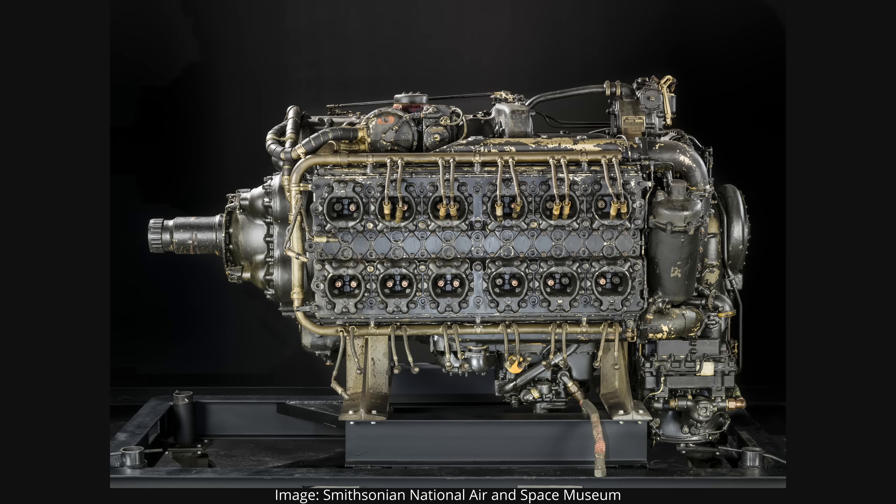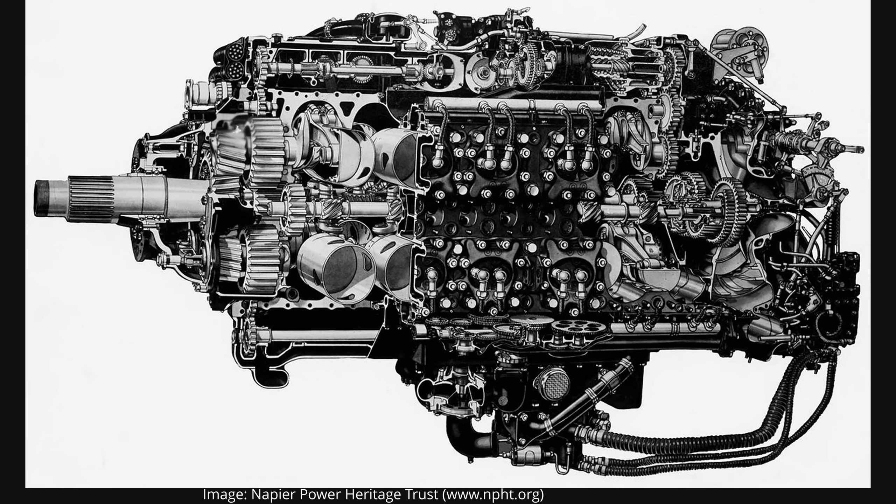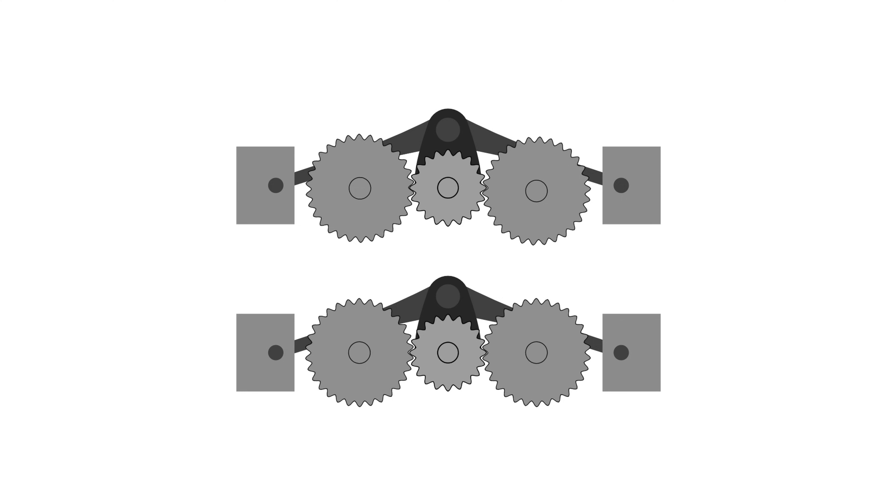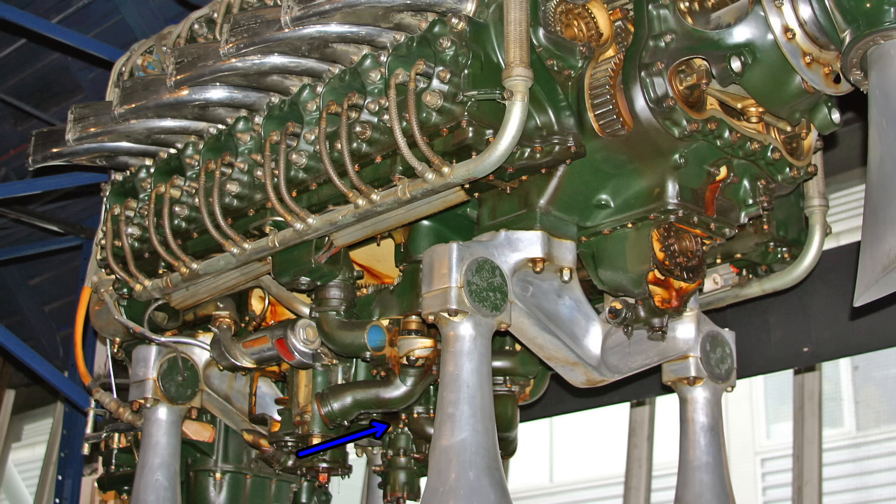The Napier Sabre was more compact than it may seem, especially for a 24-cylinder engine. With that compactness, cooling had to be very effective, accomplished with liquid cooling using a 70-30 mix of water and ethylene glycol to keep the 2,000-plus horsepower engine under control. Most engine accessories were neatly mounted on top of the engine to retain maximum compactness and enable easy external access for maintenance. These included the propeller governor, vacuum pump, distributor units, magnetos, air compressor, generator, hydraulic pump and supercharger oil pump — all driven by the top auxiliary drive shaft. The bottom auxiliary drive shaft drove the coolant pump, fuel pumps and another supercharger oil pump.